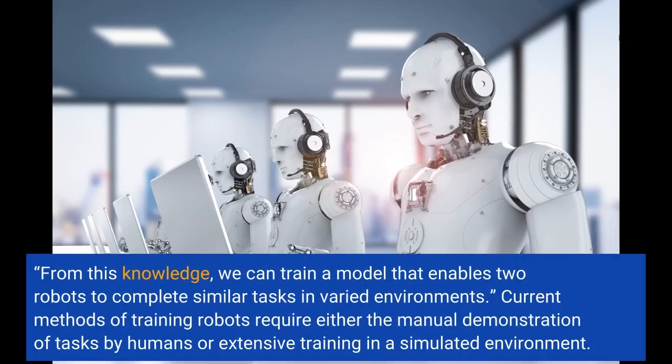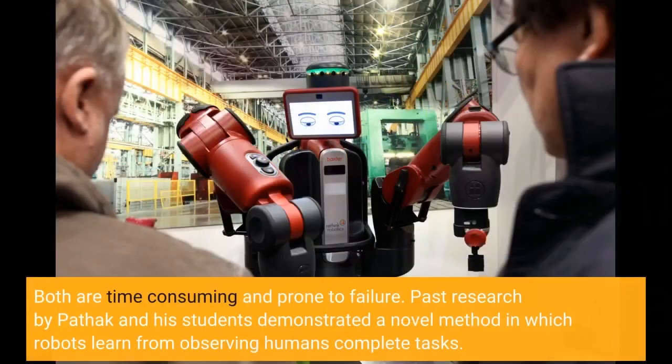Current methods of training robots require either the manual demonstration of tasks by humans or extensive training in a simulated environment. Both are time consuming and prone to failure.